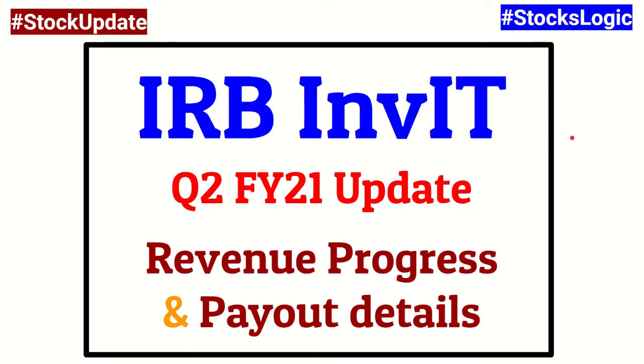In this particular video, I will be sharing only the second quarter update — the revenue progress it has made after the lockdown impact, and the payout that it has announced for this quarter. Let's begin.